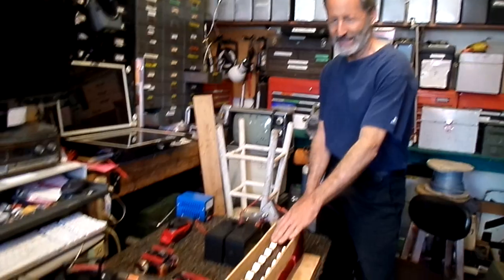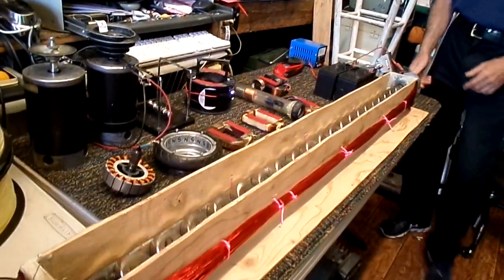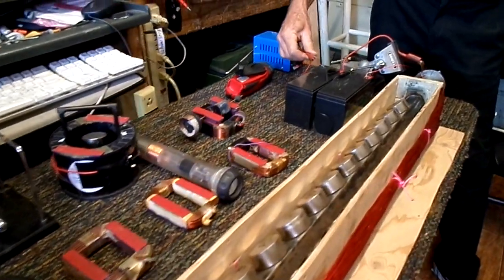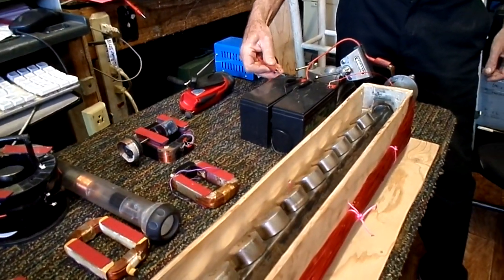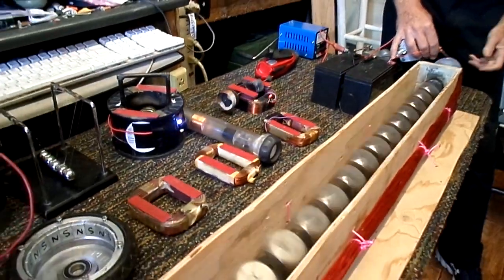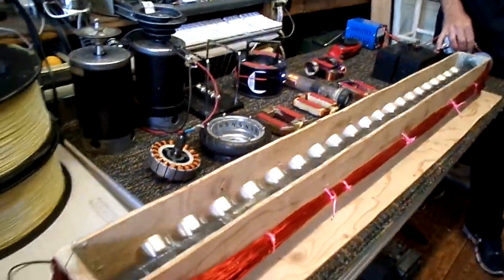I've made some very unusual motors in the past, and I've got one of them sitting out here on the table. I just wanted to talk a little bit about it and talk about why I built it this way and what I had in mind. All I'm going to do is let this thing spin for you here. This is a funny-looking motor.